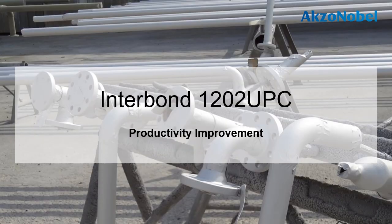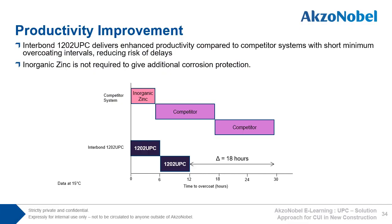We have seen that 1202 UPC has excellent corrosion and temperature resistance and is ideal for CUI protection. Another key benefit of 1202 UPC is its ability to improve shop productivity. Unlike many other IMM coatings on the market, 1202 UPC does not need an inorganic zinc silicate primer to deliver corrosion protection. Not only that, but 1202 UPC has a short overcoating interval between coats, and compared to some IMM coatings on the market, 1202 UPC can reduce coating scheme application times by as much as 18 hours, meaning productivity improvement through faster shop throughput.